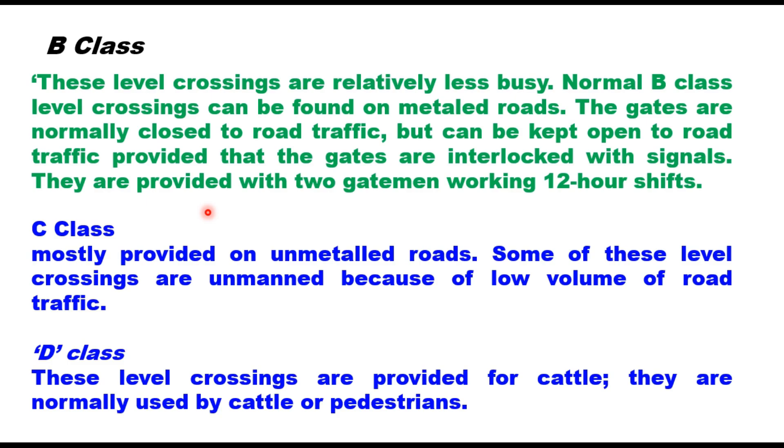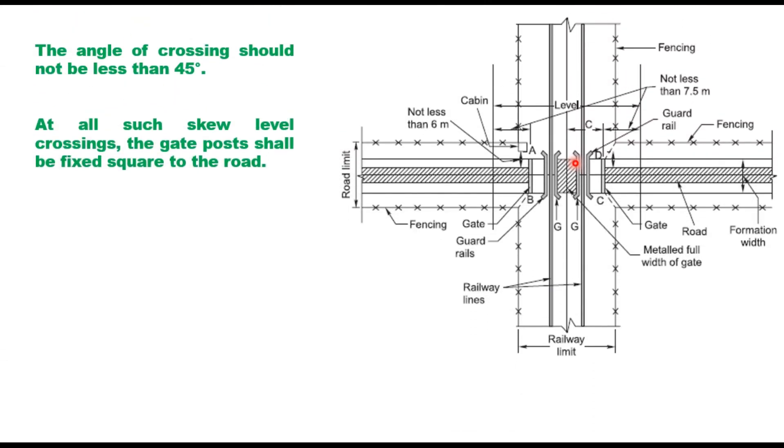D class crossings are provided for cattle and are normally used by cattle or pedestrians. In a typical level crossing, the railway line is protected by fencing. The two rails of the track are provided with guard rails so that wheel flange movement is smooth. Gates AB and CD are two gates normally placed perpendicular to the center line of the road. The distance of the gate from the center line of the track is 2.9 meters for broad gauge and 2.4 meters for meter gauge.